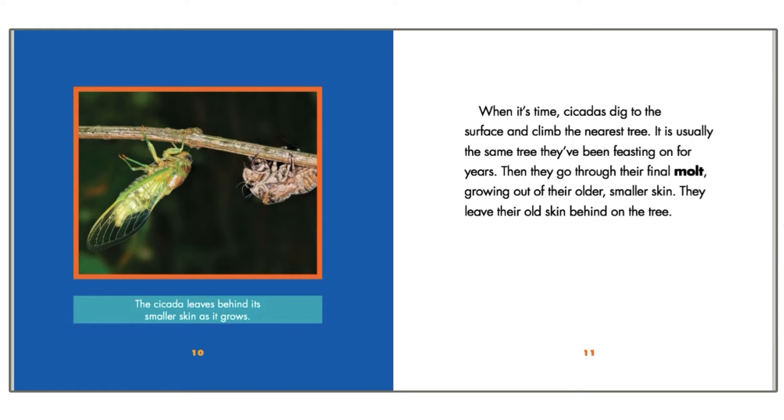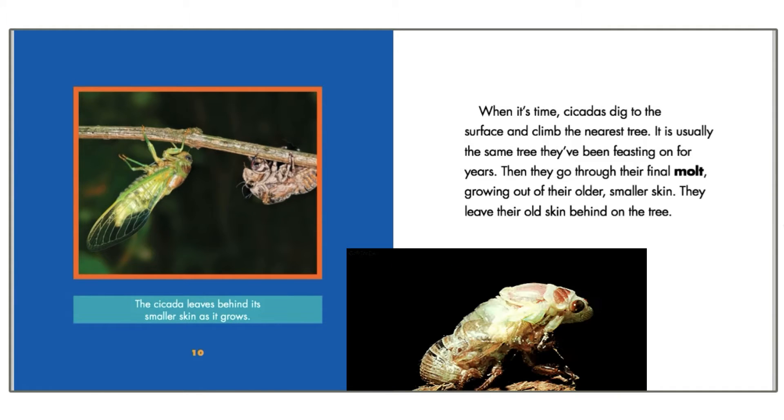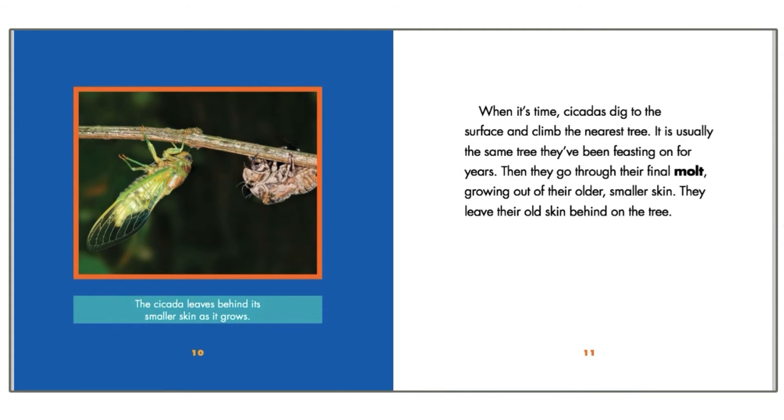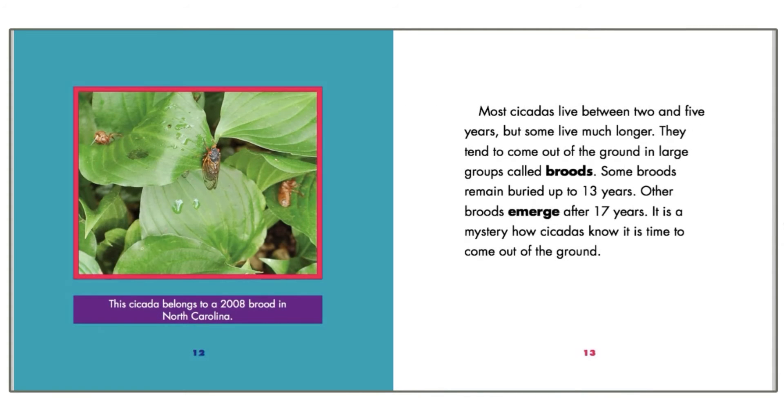Then they go through their final molt, growing out of their older, smaller skin. They leave their old skin behind on the tree. Most cicadas live between two and five years, but some live longer.